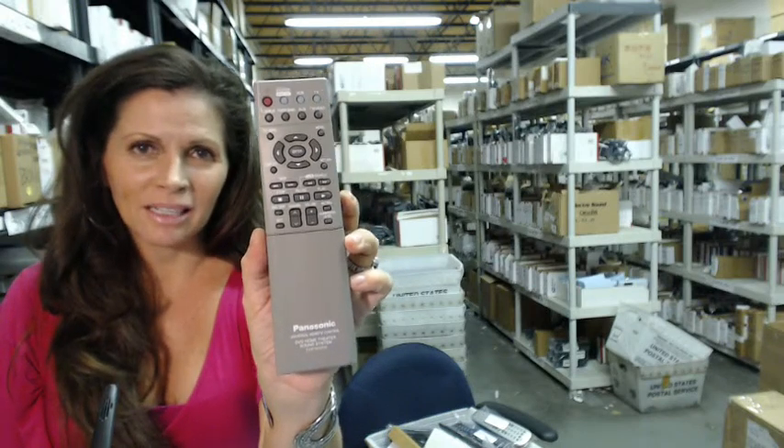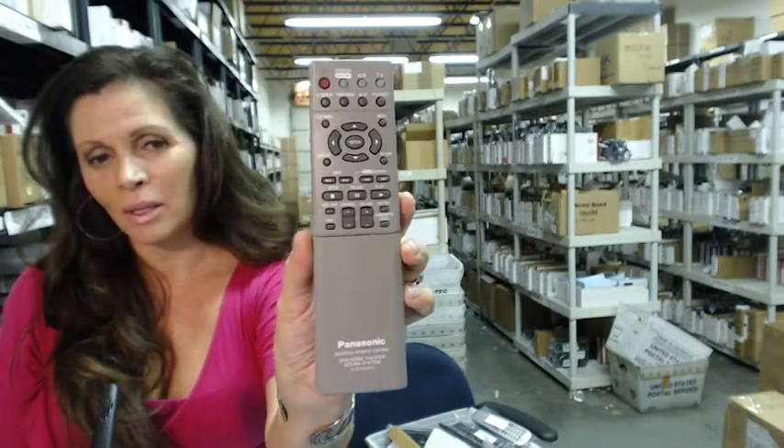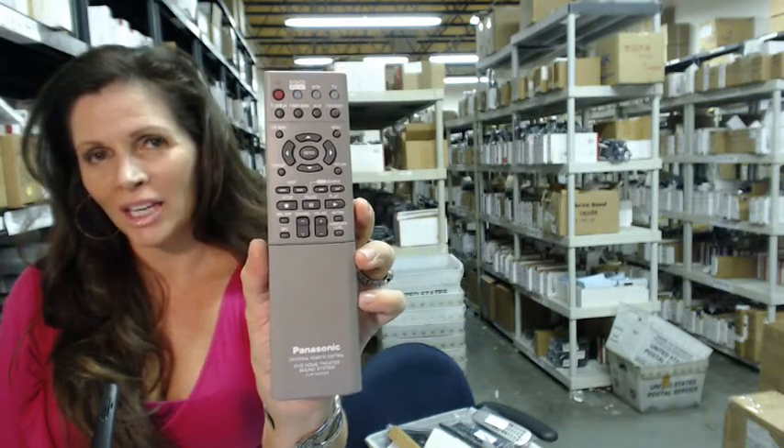Okay, so you need to order this Panasonic Remote Control. You've come to the right place — just click on the link below, order the remote, and it ships today.